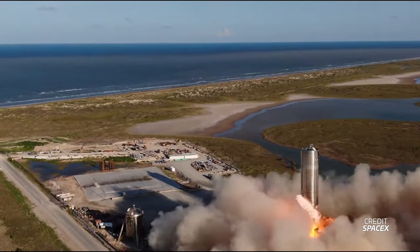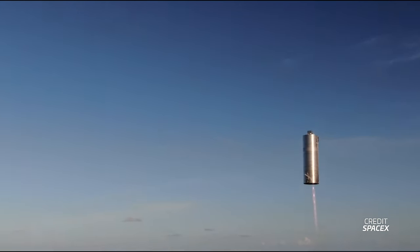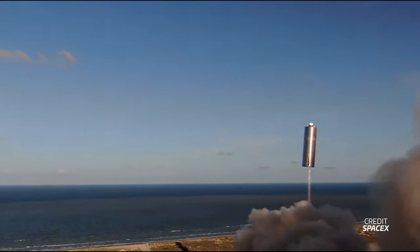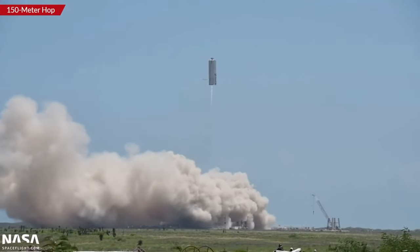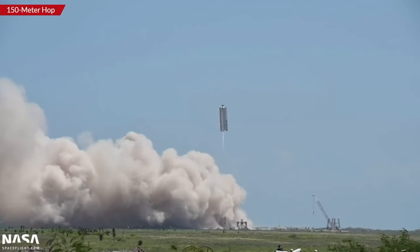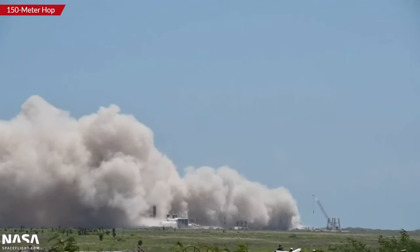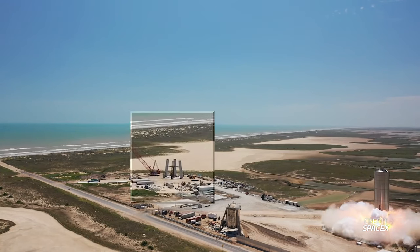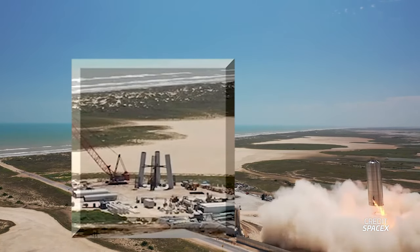But SpaceX's luck finally arrived, and Starship SN5 took to the skies in August of 2020, performing its own 150-meter hop. And SN6 did the same just a month later. Both vehicles only featured one Raptor engine and were just the tank section of a Starship. But things were only starting to get exciting. Around this time, work began on the orbital launch pad. Construction was slow, but SpaceX was already looking to the future.